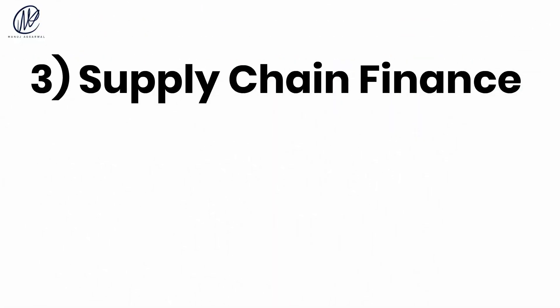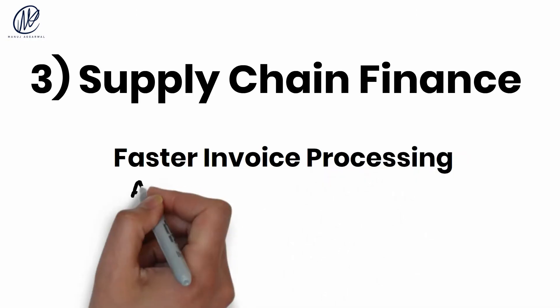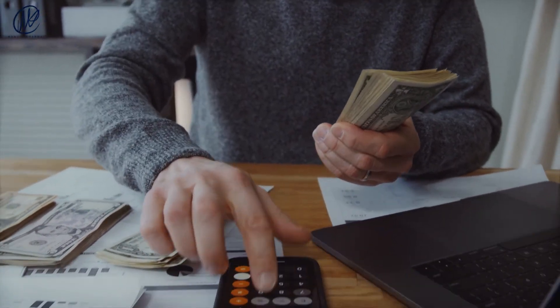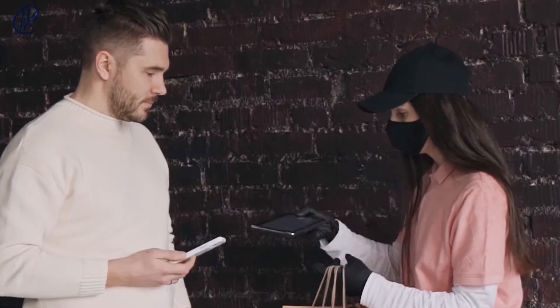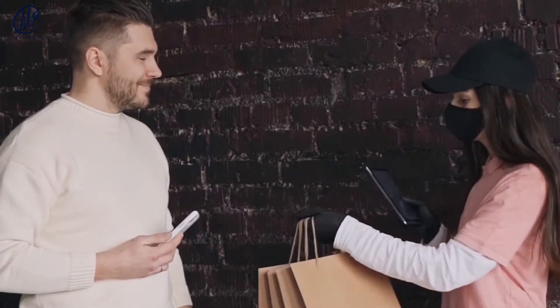Number three: supply chain finance. A lot of people are interested in blockchain and supply chain finance solutions because they can speed up invoice processing and make transactions more transparent and safe. Invoice payment terms are usually 30 days, but they can be even longer. As soon as the product is delivered and signed for, smart contracts can be set up that make payments right away. This can be done by combining supply chain finance and blockchain technology.